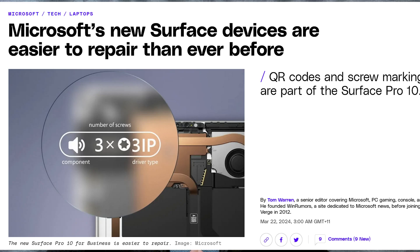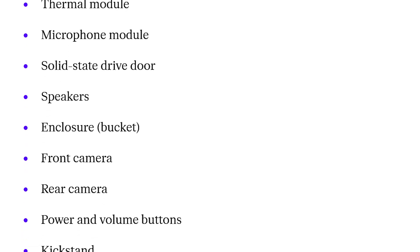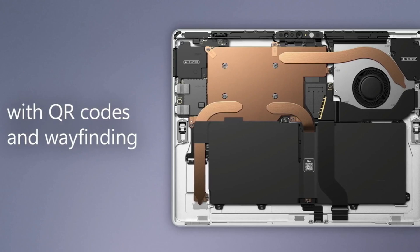Let's take a break from our dystopian nightmare — here's some good news. Microsoft has made device repair and internal component replacement simpler than ever. Not only can you access the device internals, but you'll also find a QR code that will help you with disassembly and other unexpected surprises. So good job Microsoft — now please tone down the AI.